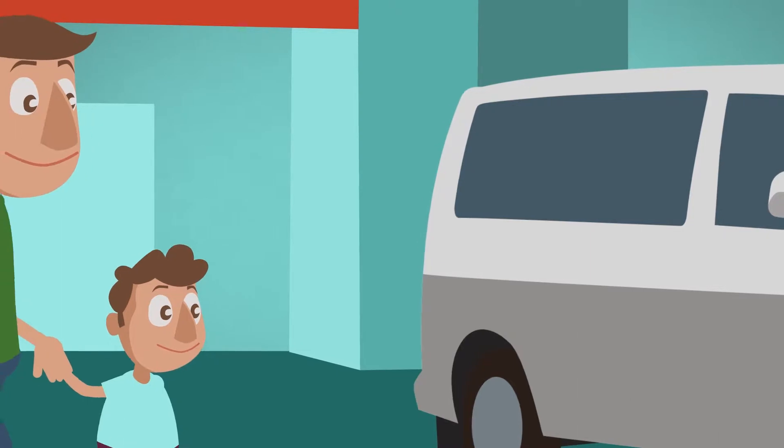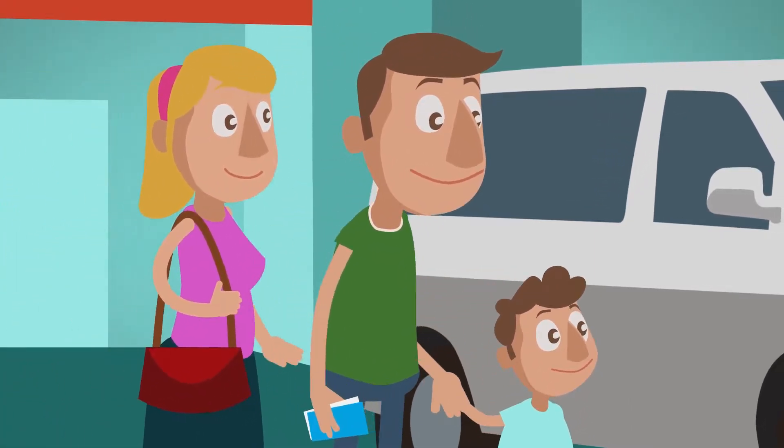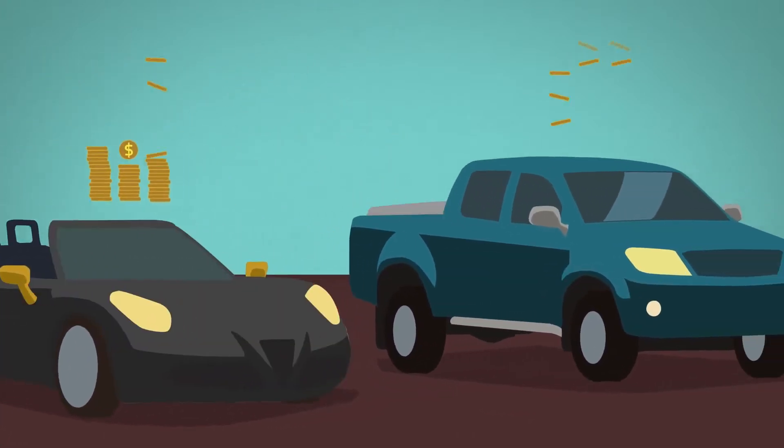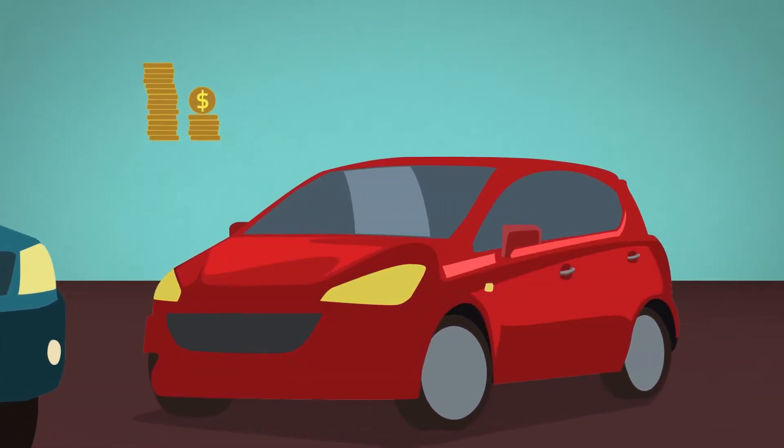So you're planning to buy a new car and wonder what the best choice would be for you. When buying a car, Euro NCAP recommends that you choose among the safest models that suit your budget, and look for those cars fitted with the best safety equipment. But how do you choose a safe car?